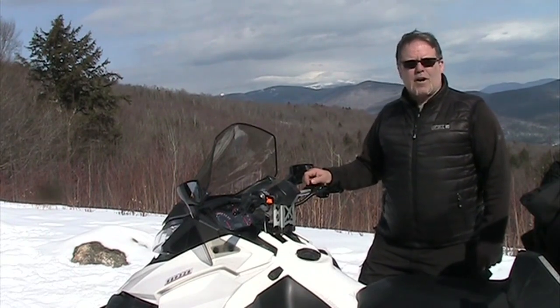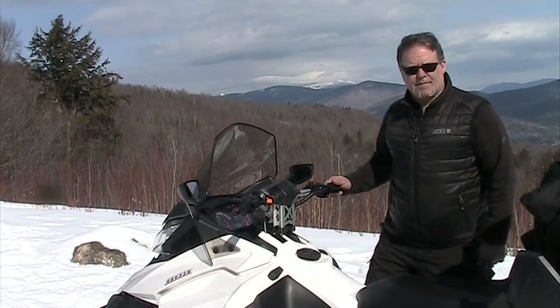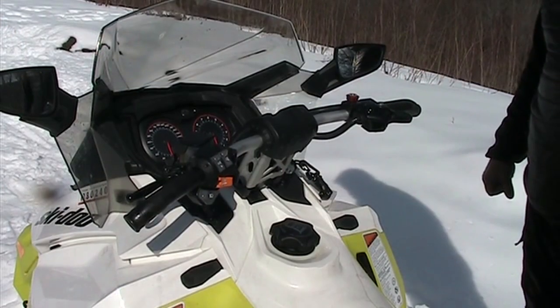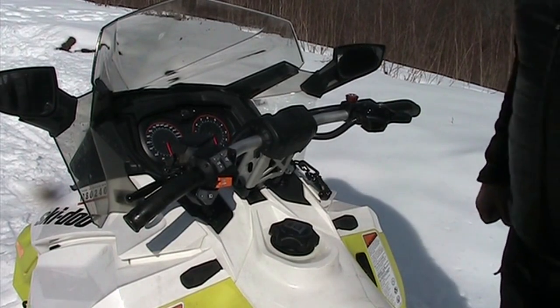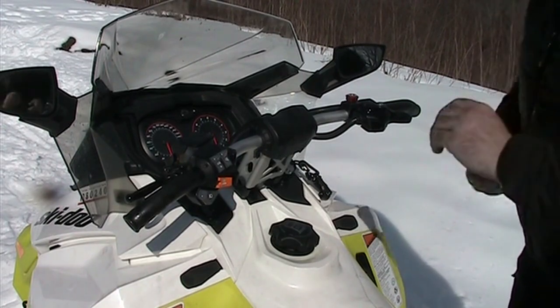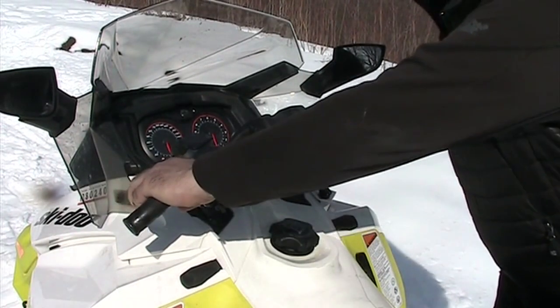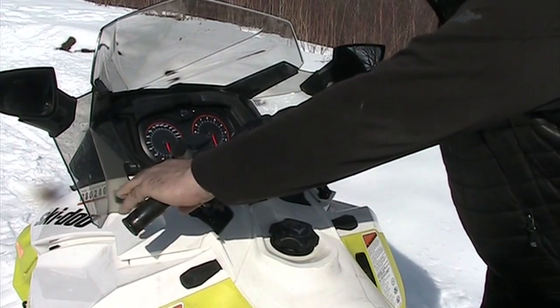Now we're going to switch over to the operation of the machine and run down the controls of our snowmobile. Starting with the most important piece of equipment: on your left-hand handlebar you'll find this lever. This is the brake — simply apply pressure to the brake and you will immediately feel the machine slowing down and coming to a stop.